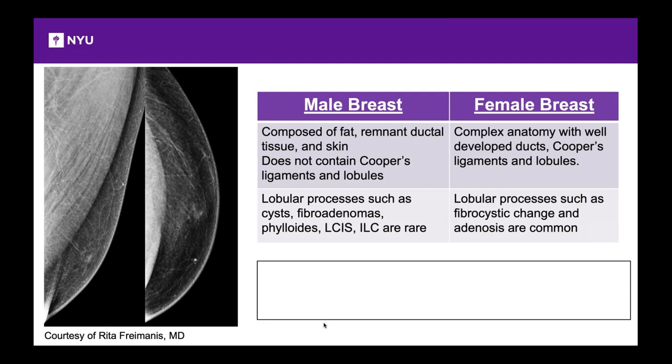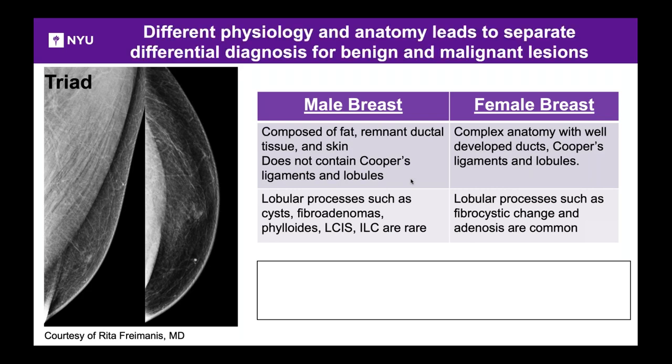Looking at a mammogram of a male breast, the classic triad is: a large pectoralis muscle, predominantly fatty breast tissue, and a very small nipple-areola complex. One key difference is that the male breast does not contain Cooper's ligaments and lobules. Without lobules, it's uncommon to see cysts, fibroadenomas, LCIS, or invasive lobular cancers. This leads to a separate differential diagnosis between benign and malignant lesions.